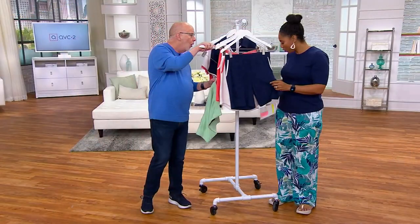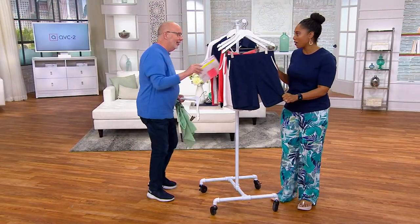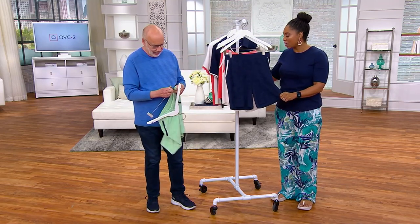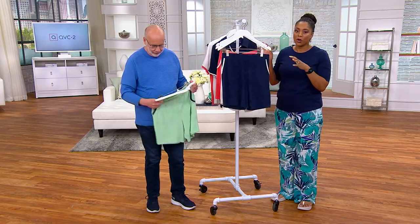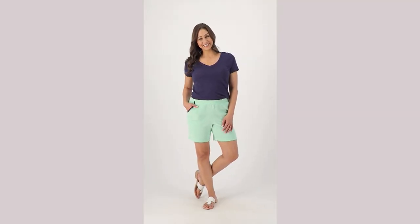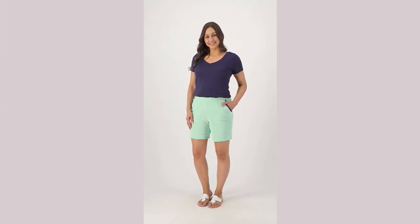They're really a nice short. Imagine wearing these — they're super soft. If you think the top is soft, the bottoms are really soft. The fact that you can get both pieces — you're going to feel like heaven because of this fabrication. And look at that: she just has on a T-shirt with them and they look great.